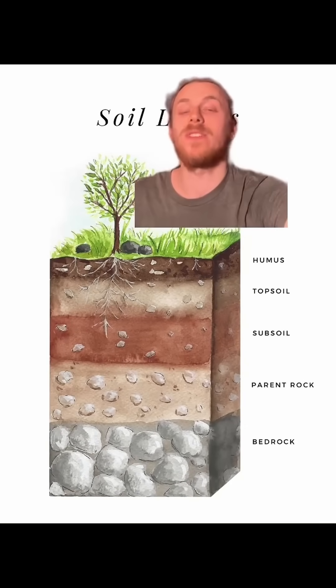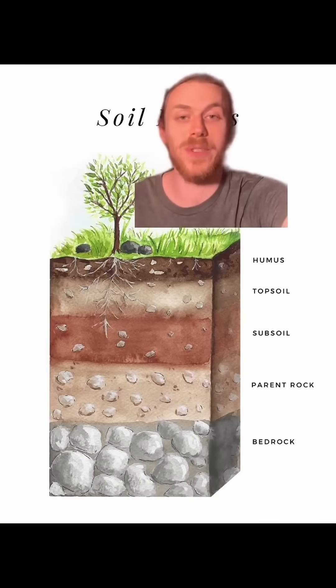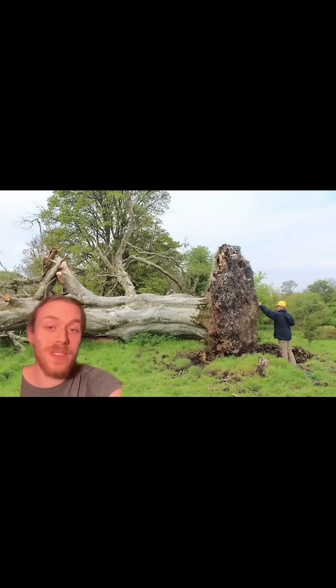That is because the tree's root system needs to breathe, and it needs oxygen, which is found most abundantly in the top two or three feet of soil. That's why when a big tree like this one falls over in a windstorm, you only see the small root plate at the bottom that doesn't extend that far down into the soil.